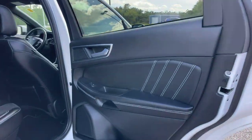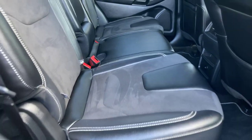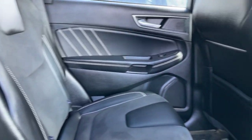We'll start here in the back seat area. Seats are black leather with white stitching, and you also have the suede here in the center as well. Absolutely gorgeous — gives it a nice sporty look.